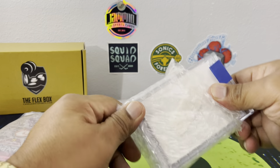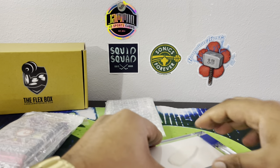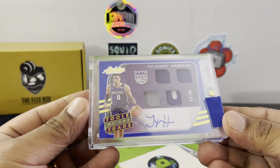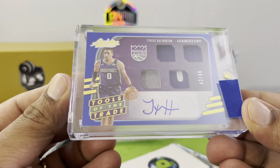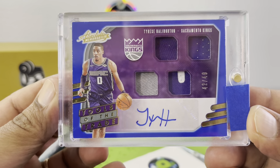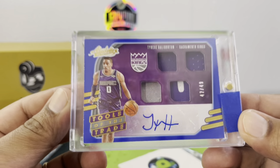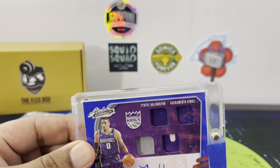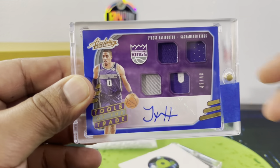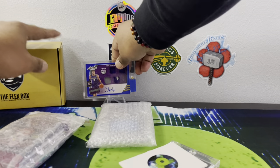I still can't see it — I don't want to peek. Looks like it might be a Donovan — or I don't know. Okay, first hit — it's a booklet, a thick booklet. It's a Tyrese Haliburton! That is beautiful — 42 out of 49, out of Absolute. It's the four-patch Rookie Tools of the Trade. That is awesome — so there's our first hit. Beautiful thick card. First Haliburton of the year!